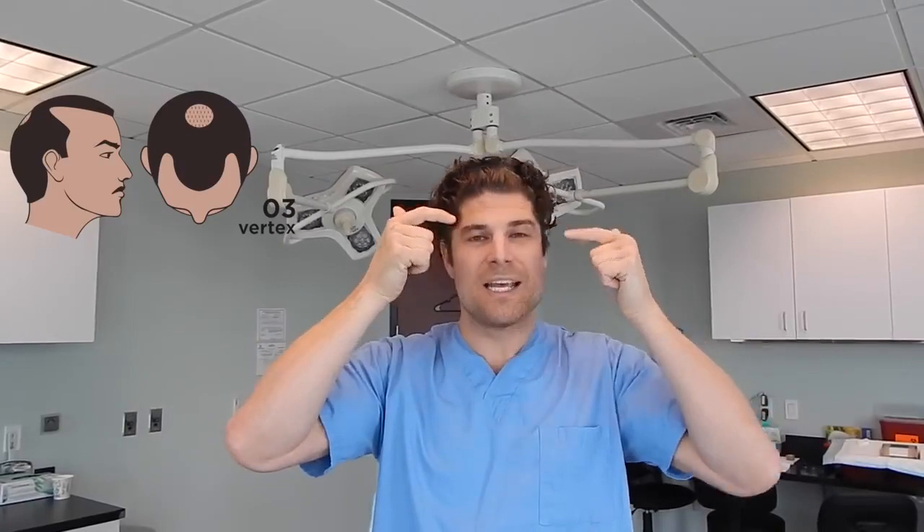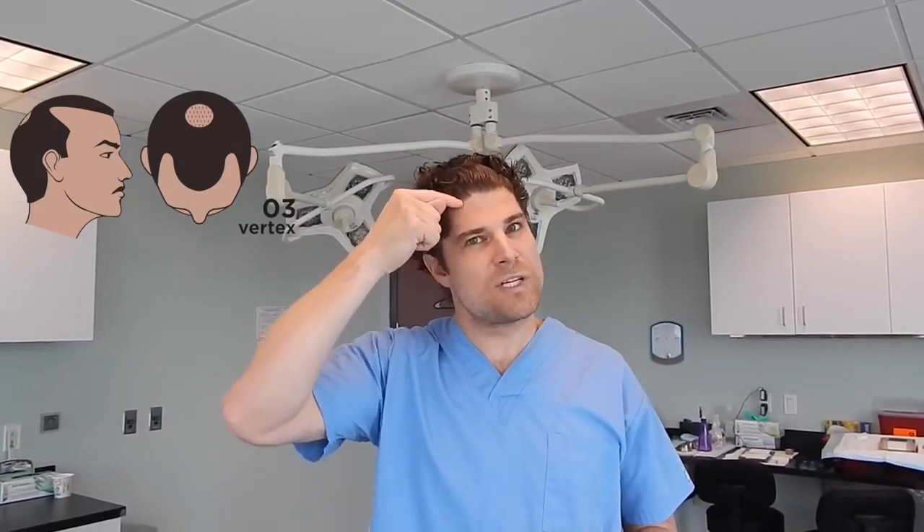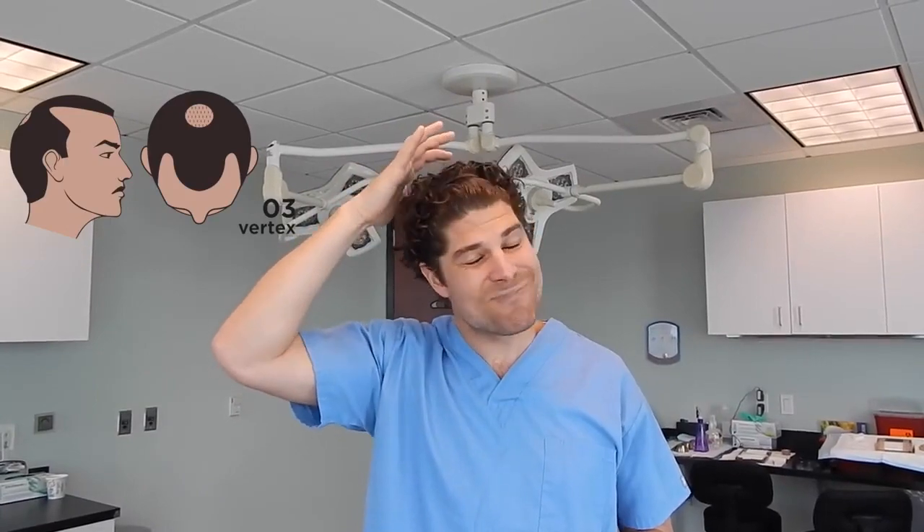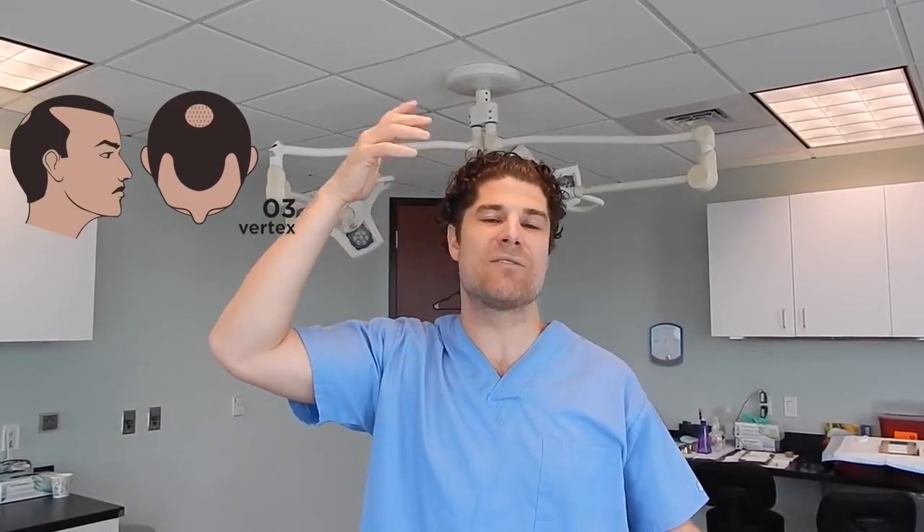Dr. Huebner here, Natural Transplants. I wanted to talk to everyone about the Norwood 3, sort of a sub-classification called Norwood 3 Vertex Stage. Basically, this is a type of recession in the temporal peaks where you have a triangular loss and this sort of widow's peak in the center. It's a little more advanced than Norwood 2 in terms of how far it goes back. But you also have the start of some loss pattern in the vertex, sort of in the back center. This is called Norwood 3 Vertex Stage — it's a little more advanced than just a plain Norwood 3.